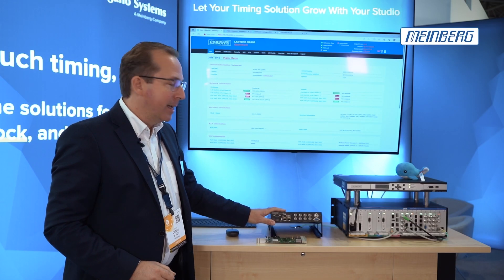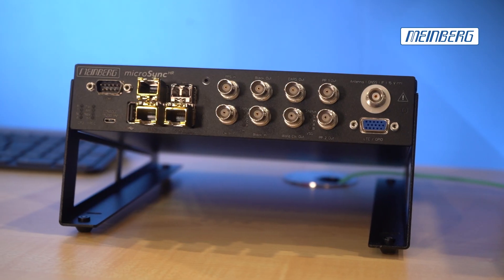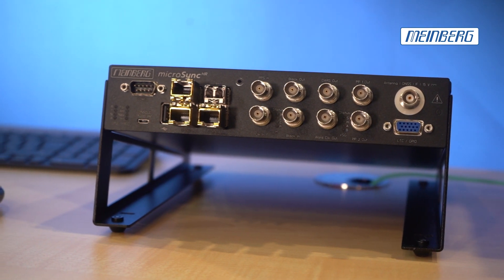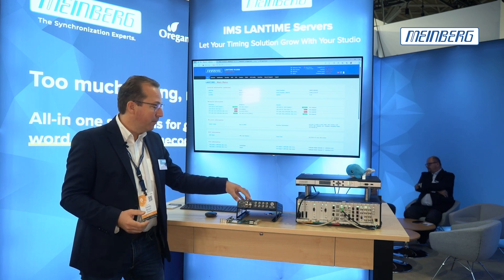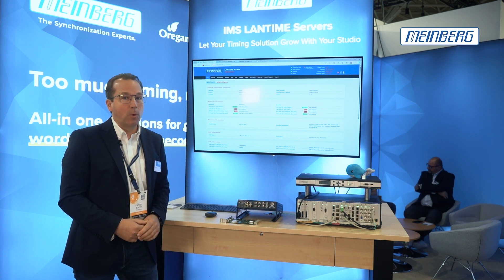For smaller installations like OB trucks or radio studios, we have the Micro Sync PTP Grandmaster series — fixed configuration, but a little bit more cost-effective and therefore interesting for smaller installations.